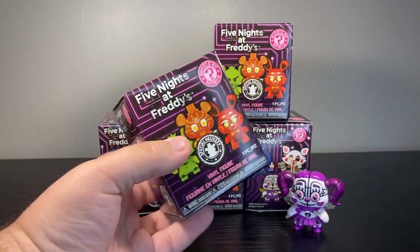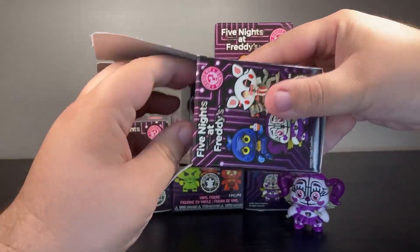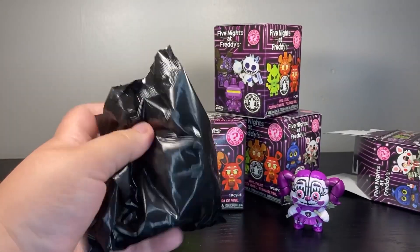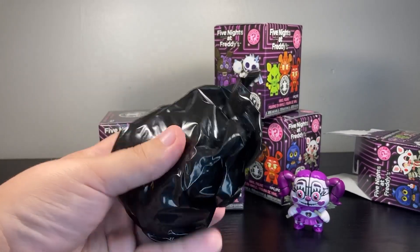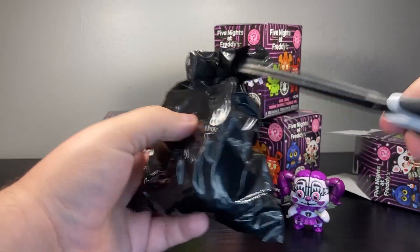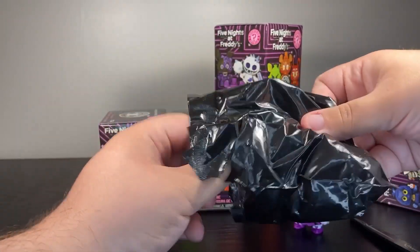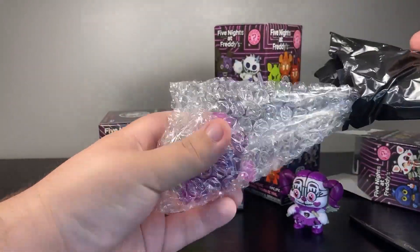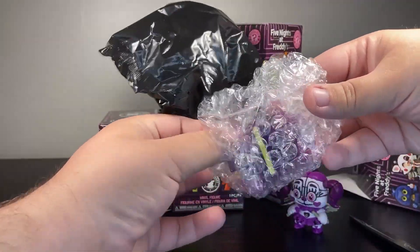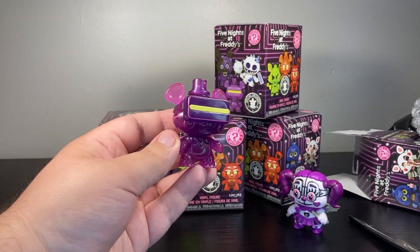Opening up our first box here - it feels like there's bubble wrap in there. I'm hoping that means it's going to be Mangle, come on, come on... No, okay. I guess the bubble wrap was to keep the ears of VR Freddy.